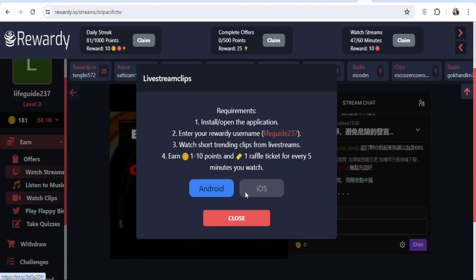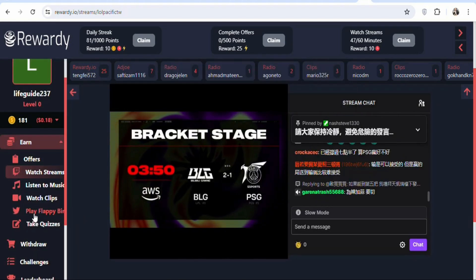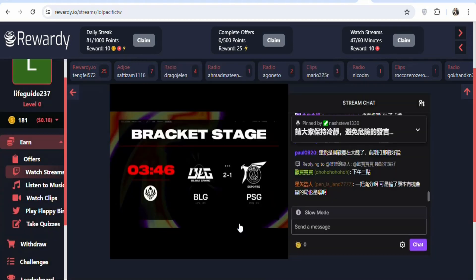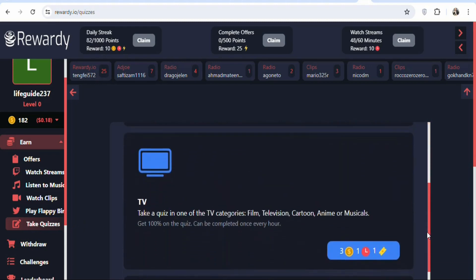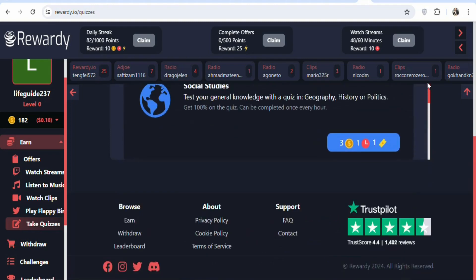Install the Watch Clips app on your Android or iOS device to start earning. There is also a 'Play Floppy Best' option which requires installing an app. Additionally, you can take quizzes to get paid — click on 'Take Quiz' and you will be paid anytime you complete a quiz. There are many quizzes available to make money from home.